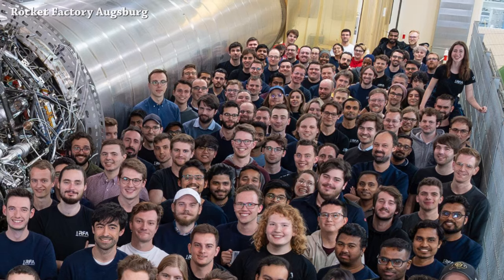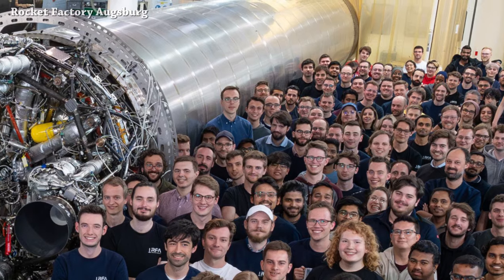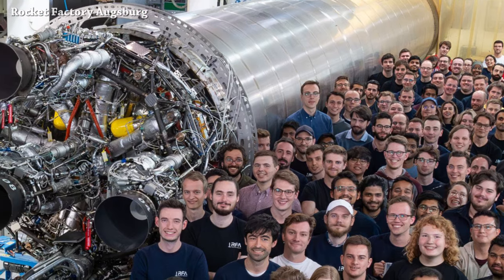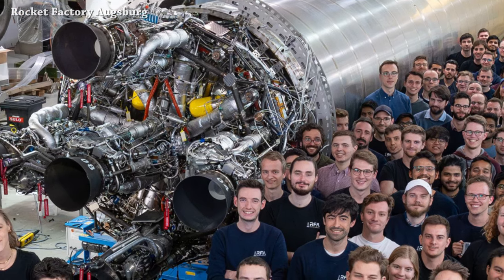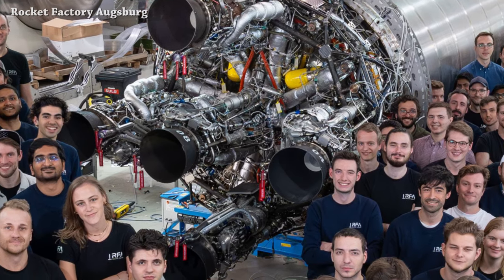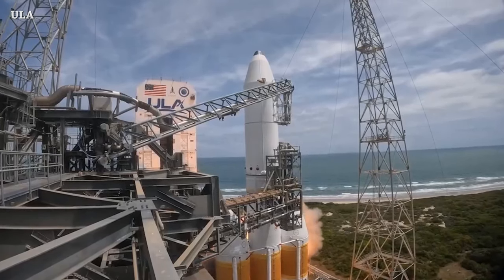This is the Rocket Factory Augsburg team taking a picture with their Once rocket first stage after completing the integration of five Helix engines. The next step is transporting it to Saxavord Spaceport for a hot fire test. The final version of this first stage will have nine Helix engines.